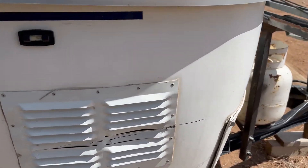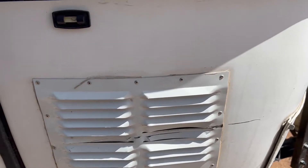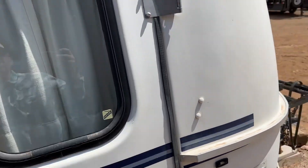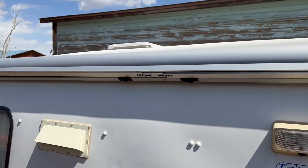Starting up here on the front right-hand corner, you can see they've caught something right there and took it right down the side, scratched it and dented the vent there a little bit. Nothing material, but I did want you guys to know that was there.